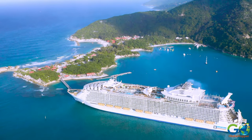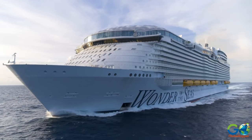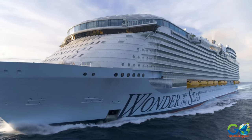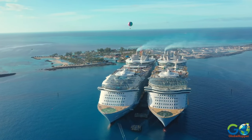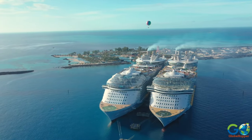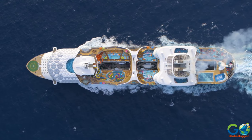It also boasts some of the world's largest ships, including Wonder of the Seas at 1,188 feet long. There are currently 26 ships in the fleet, with two more to be released, including Utopia of the Seas and Icon of the Seas.